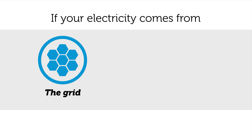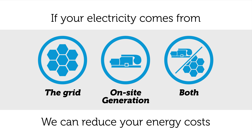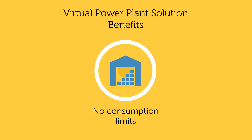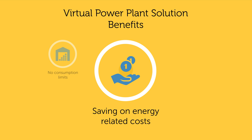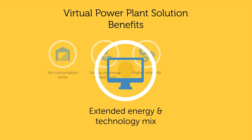Regardless of whether you purchase electricity from the grid, already have on-site generation, or both, we can find a way to reduce your energy costs. Our in-house business and technology innovation can cut your energy costs without limiting consumption, ensure additional savings on taxes, the renewable energy contribution, and the network operation fee, increase reliability by extending supply channels, and deliver benefits from the usage of a broader energy and technology mix.